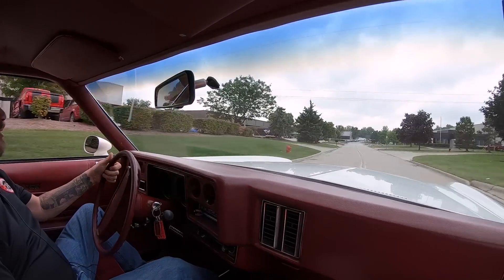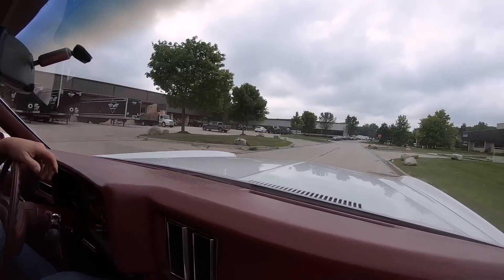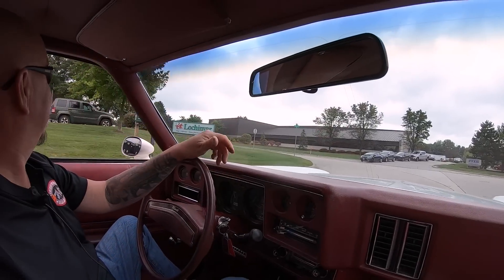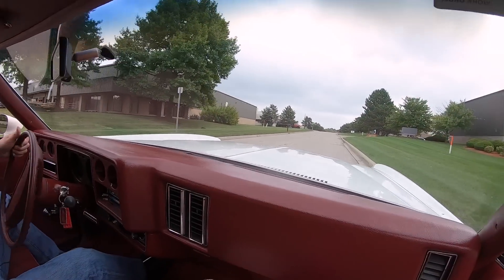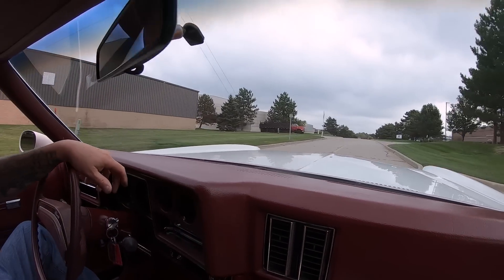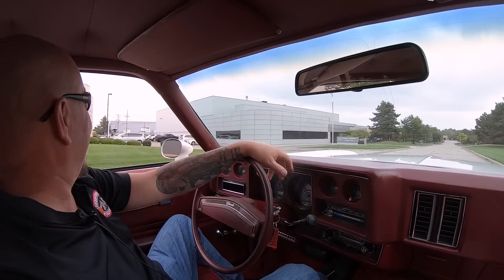All right, let's take the Monte for a ride. This is bringing back memories of high school — taking my buddy's mom's car out for a ride. We'd take that sucker out to the roller skating rink, take a couple of cans of Blatt's Light. We thought we were doing it right. We had a blast in that Monte Carlo.